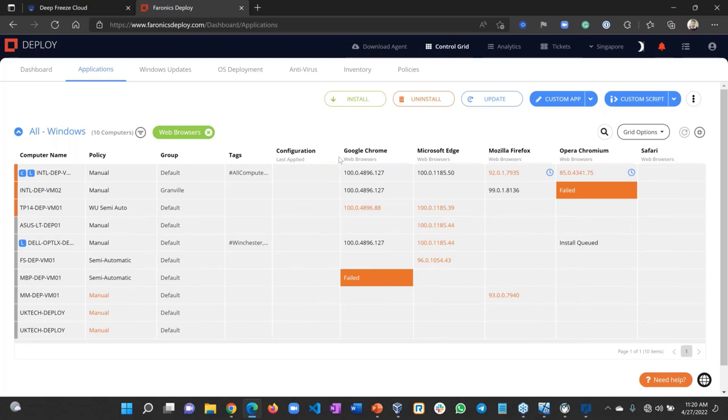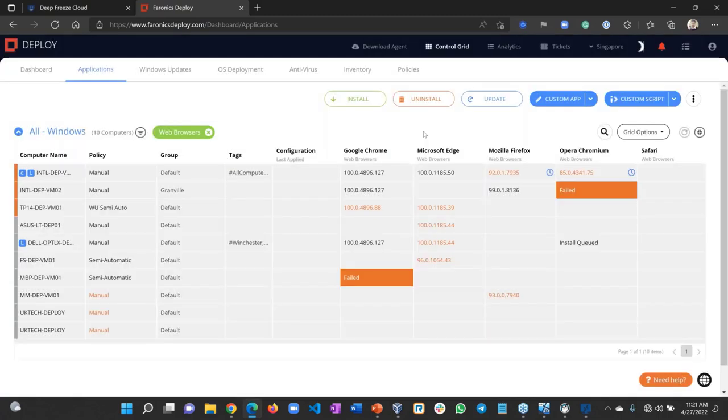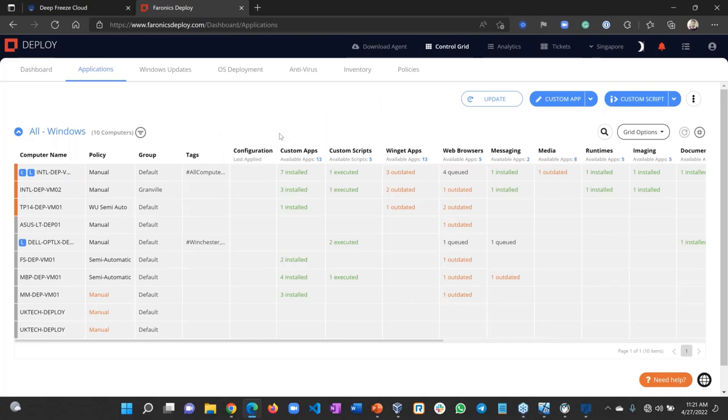Under the applications page, I can see computers listed with their policy and application status. Google Chrome is up to date (shown in black), Firefox is outdated (shown in orange) and I've scheduled an update during non-production time. Opera is outdated and Safari is not installed. I can click on a field, click Install, and Safari would install instantly. I can also do a mass install across all computers — clicking Install All will push the app to all online computers.